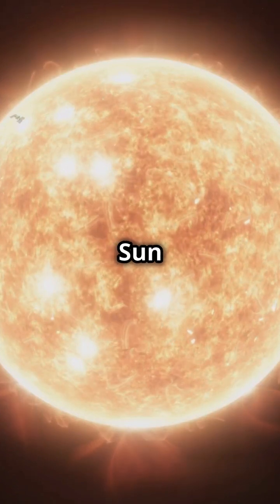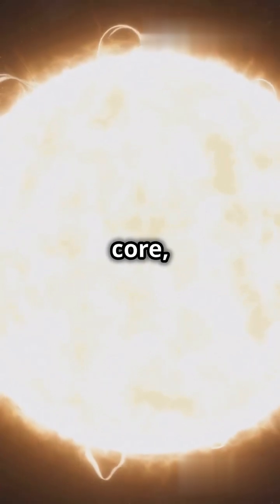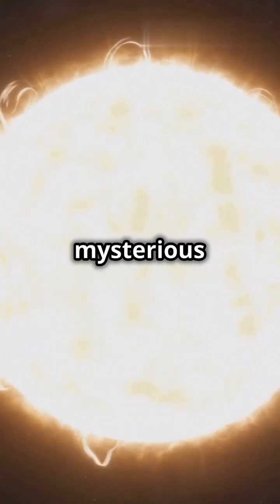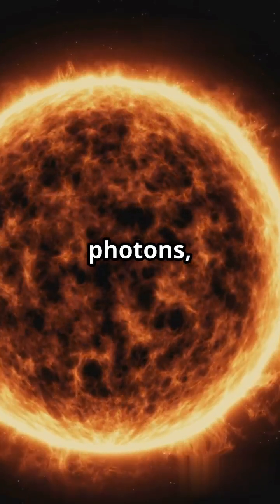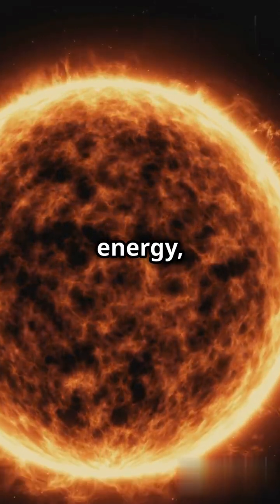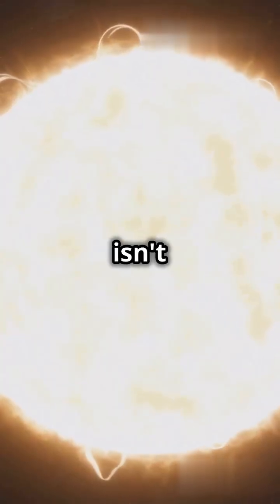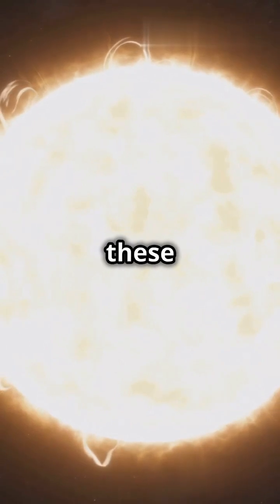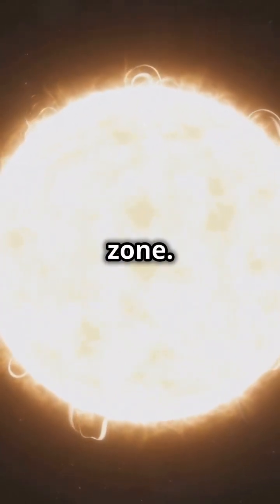Imagine peeling back the layers of the Sun like an onion. What wonders would you uncover? Right outside the Sun's core, we enter the mysterious radiative zone. Think of it as a cosmic game of hot potato, where photons — tiny packets of energy — are tossed between ions in a super hot plasma. This isn't a quick game though. It takes these photons thousands, even millions of years to zigzag their way through this zone.